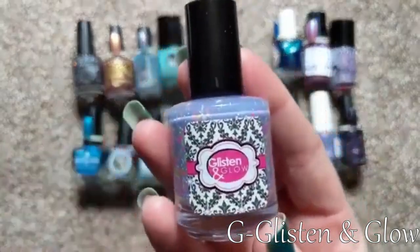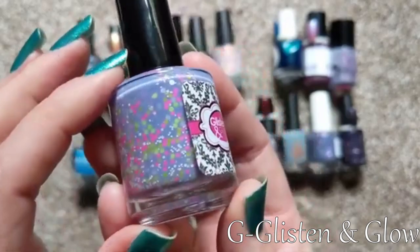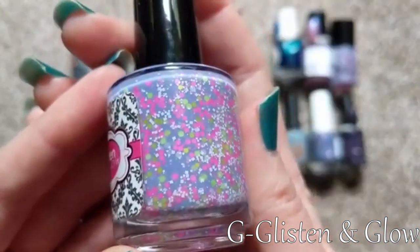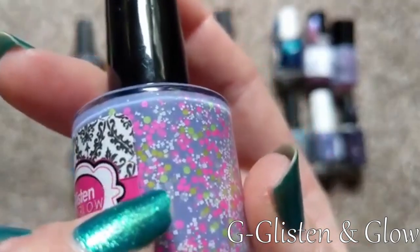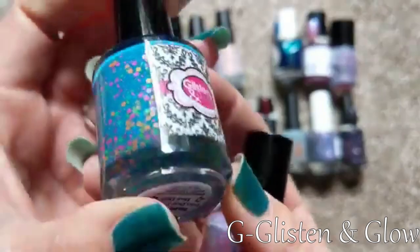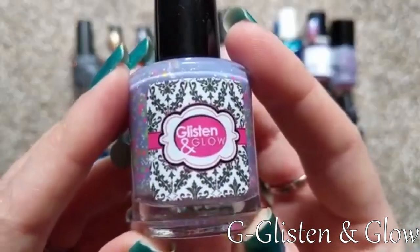For G, I had a few choices — I could have picked Glam Polish, which is one of my favorites, but I wanted to pick one not shown in Amy's video. So I picked Glisten and Glow, and this is a beautiful one called Ten Year Anniversary Commemorative Polish — a light lilac shade full of hot pink glitters, white matte glitters, bright neon lime green, and yellow glitters. Really beautiful polish and great quality. Another favorite from this brand is Baby Shark, which I'll probably be wearing soon. For my letter G, I picked Glisten and Glow.